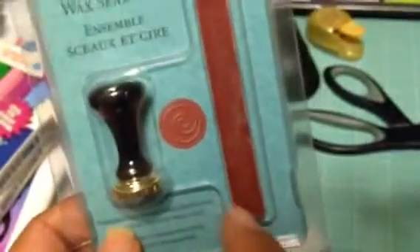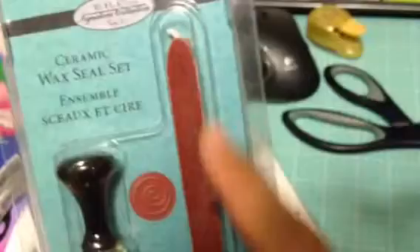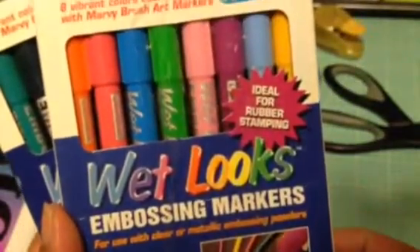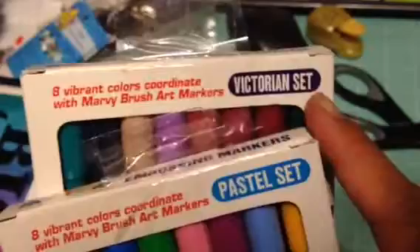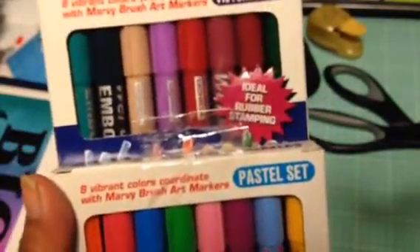I got a wax seal — you can see the pattern at the bottom — and there's some wax. I'm going to try that out. I also got these two sets of Marvy Uchida embossing markers — I don't know how these work yet so we're going to test that out. There's a Victorian set and a pastel set, two different sets of colors, and the boxes don't look like they've been opened.